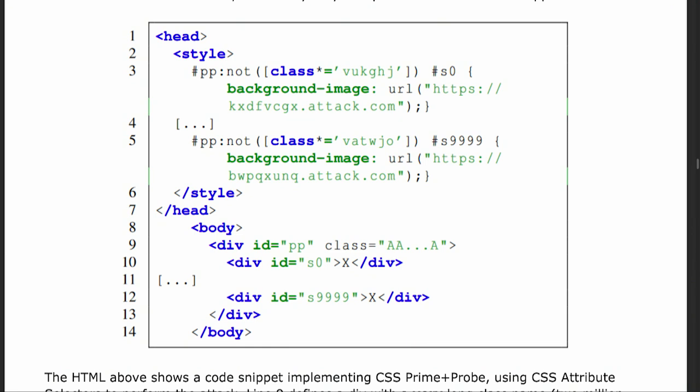Here's the hack: it's possible to use CSS selectors to do searches within class names, and that's what they've done. Lines three and five show selectors which select some subtext out of the class name. When the selector succeeds, it loads a background image from a URL at attack.com. Essentially what they've done is create a cache content-based delay.